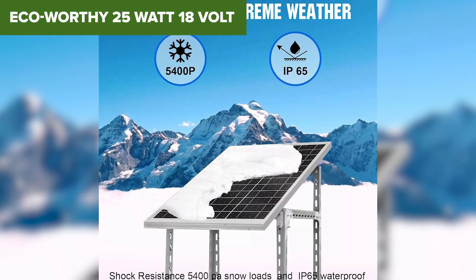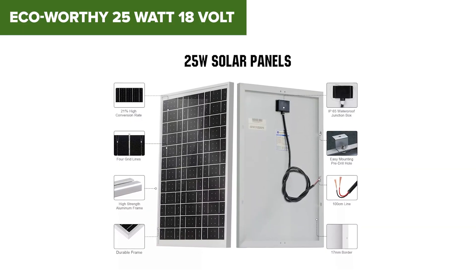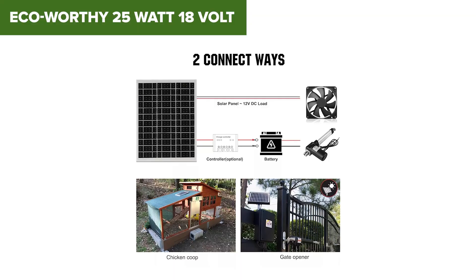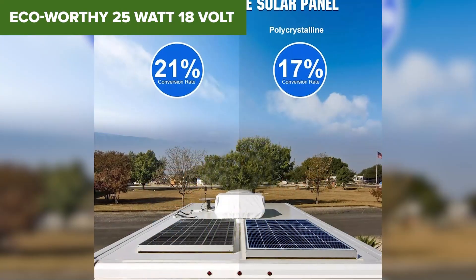This panel is super compact and lightweight, which makes it incredibly easy to handle. It's also built to last with a waterproof junction box and sturdy tempered glass front. It's ideal for casual use — think RV maintenance, fence lights, or even small water pumps. Setup is a breeze thanks to pre-drilled holes and a plug-and-play connector.